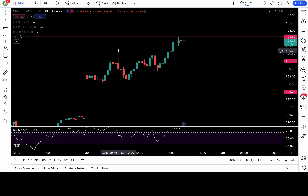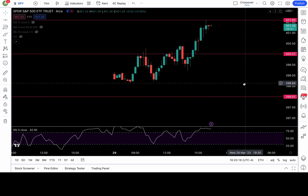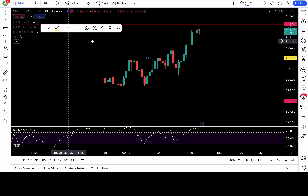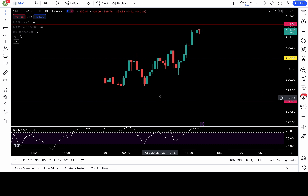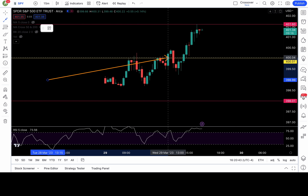On the 15-minute chart, it was kind of a difficult day to trade. All morning the SPY was chopping. This yellow line was my 400 resistance level — that's the level I was watching. You guys can see all day it just tested and based just below it. It didn't break down the 398 support that I had.